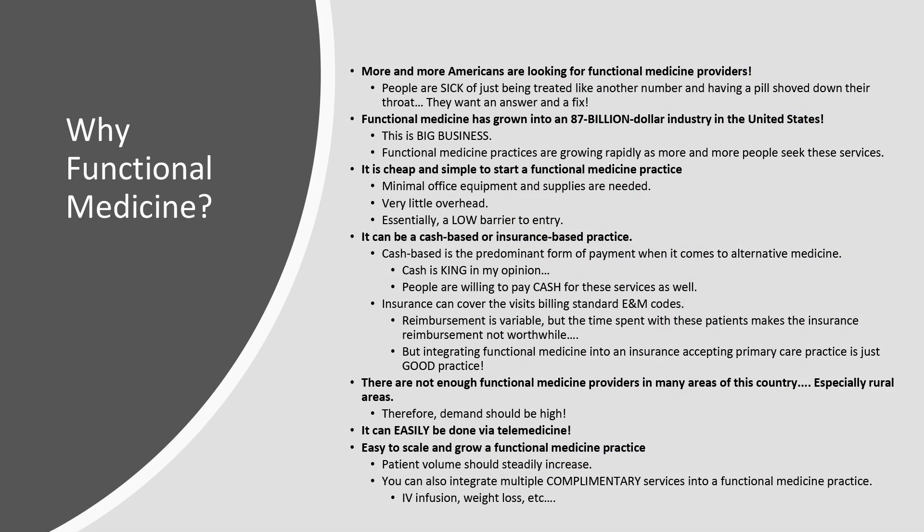So why even bother with functional medicine? More and more Americans are looking for functional medicine providers. It is in demand. People are sick and tired of being treated like another number, just being shoved a pill, being on the conveyor belt of modern healthcare. They want an answer, and they want the problem fixed — it could be something as simple as changing a food in their diet. Functional medicine has grown into an $87 billion industry in the United States.